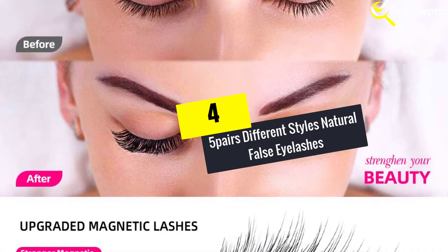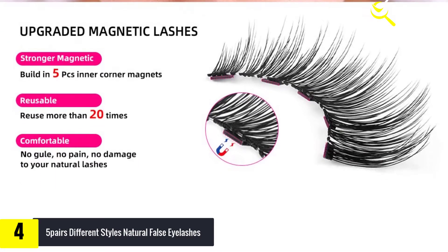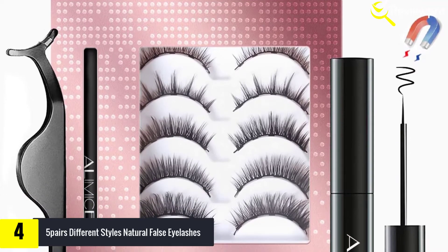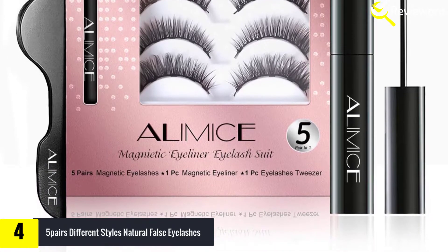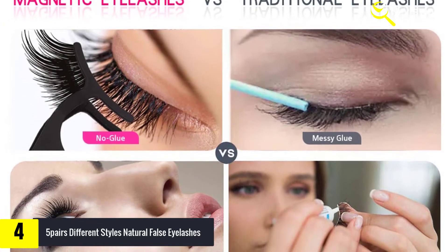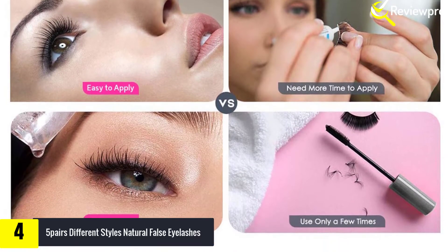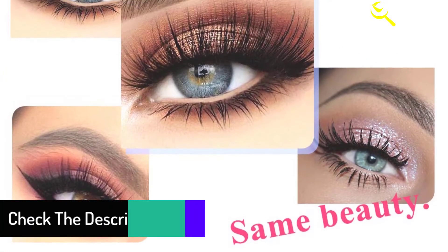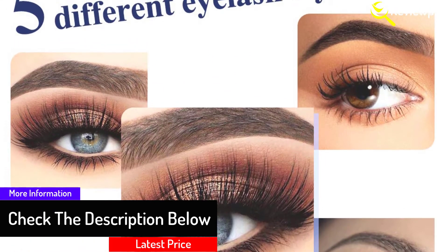Moving on at number four, we have five pairs of different-style natural false eyelashes made of thin fiber material. These false eyelashes are soft and comfortable to wear, and the ultra-thin fiber may give you a natural and beautiful look. Put on these thin and long false eyelashes and your eyes will look bigger, brighter, and more attractive. They are suitable for many occasions such as parties and balls, with six different styles available. They are 100% pure handmade and can be reused if removed properly.